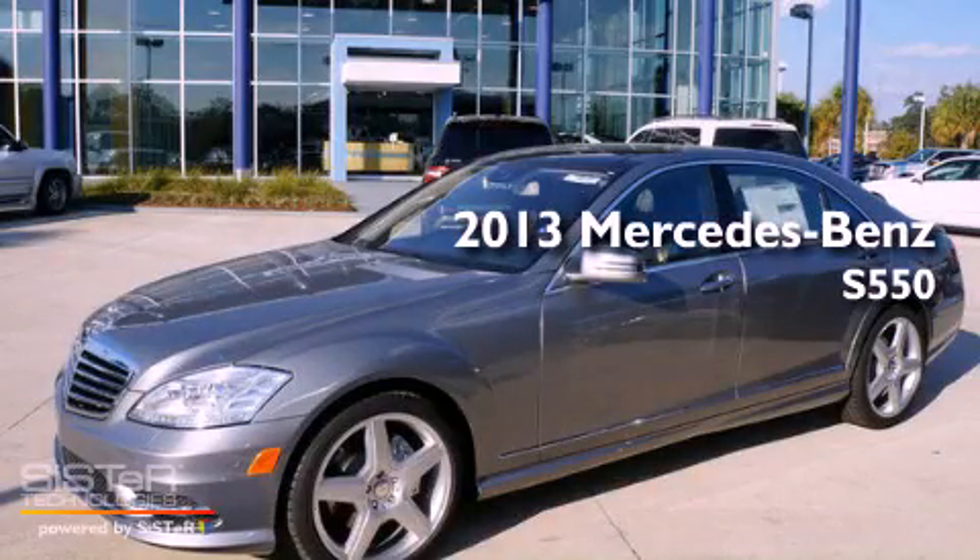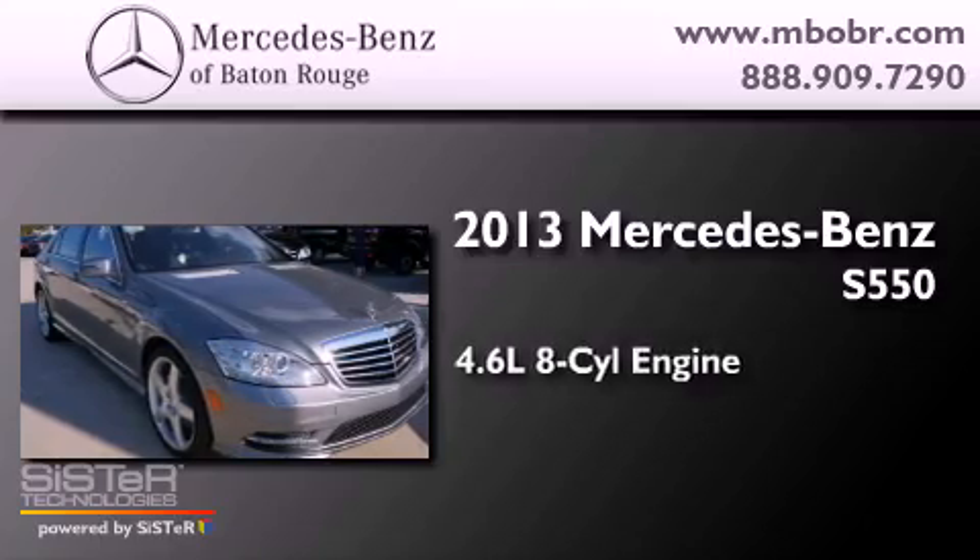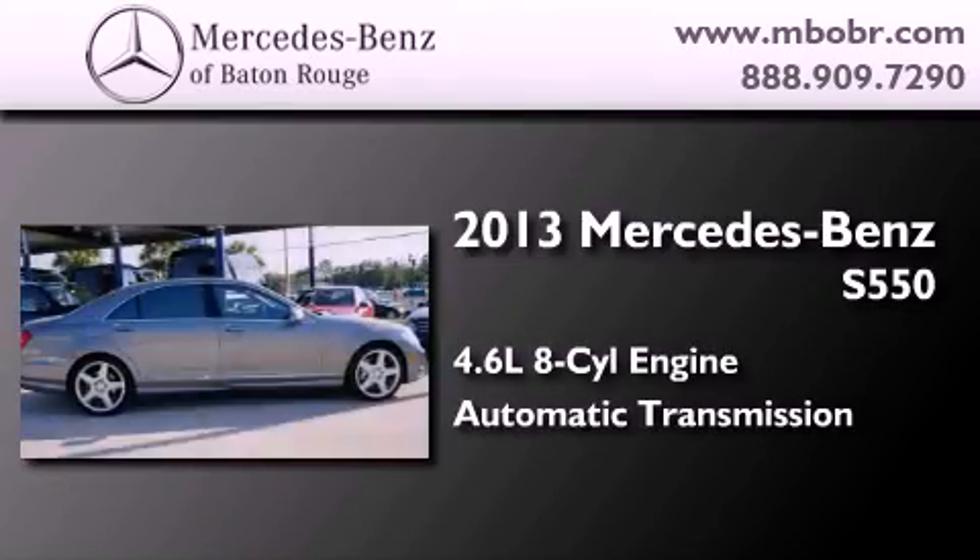This is a brand-new 2013 Mercedes-Benz S550. It has a 4.6-liter, eight-cylinder engine and an automatic transmission.